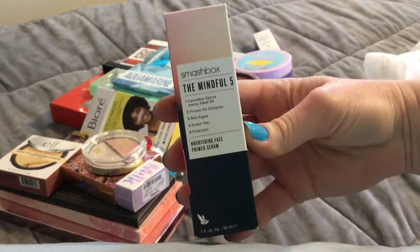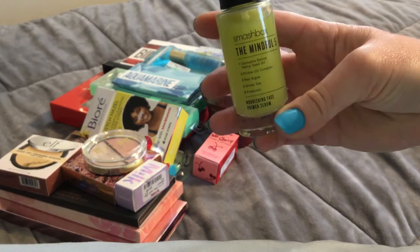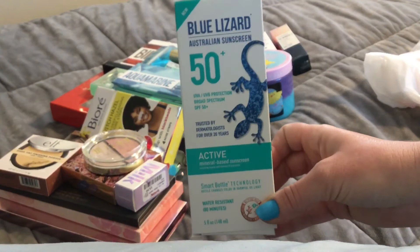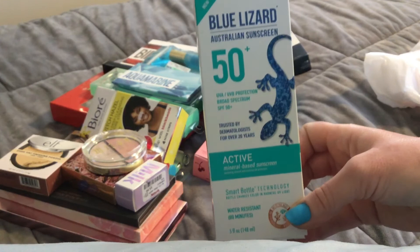For two bucks we have the Mindful 5 nourishing face primer serum — it was on sale for ten bucks and comes in a fancy glass bottle that looks like Ninja Turtle secret of the ooze. I love Ninja Turtles — they should make a ninja turtle palette collab; Color Pop, if you're watching, get on that! There's also a sunscreen — I lived in Australia for four years so I used to use this all the time. It actually changes color depending on the SPF level, which I'm really excited about finding.